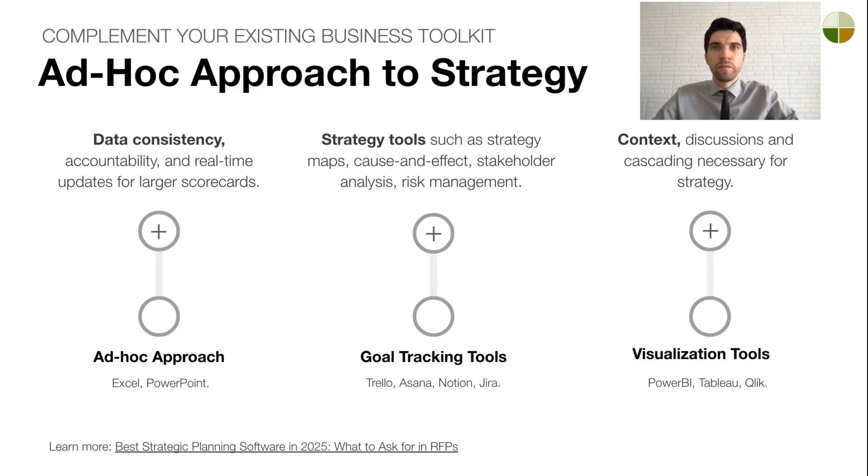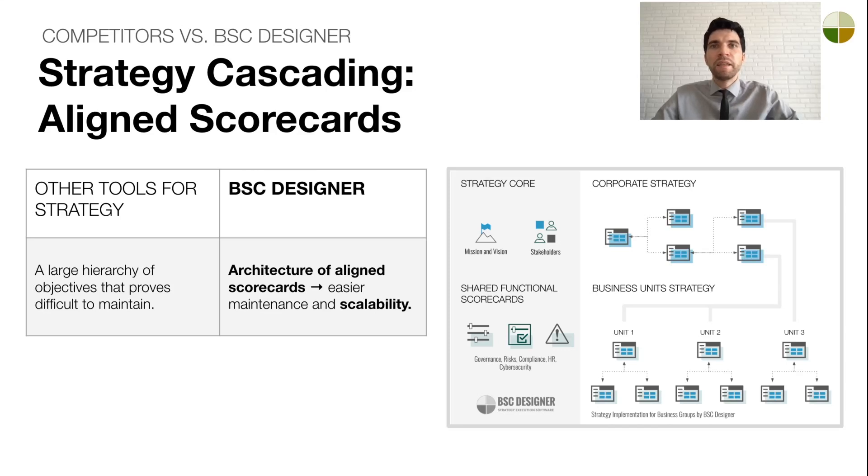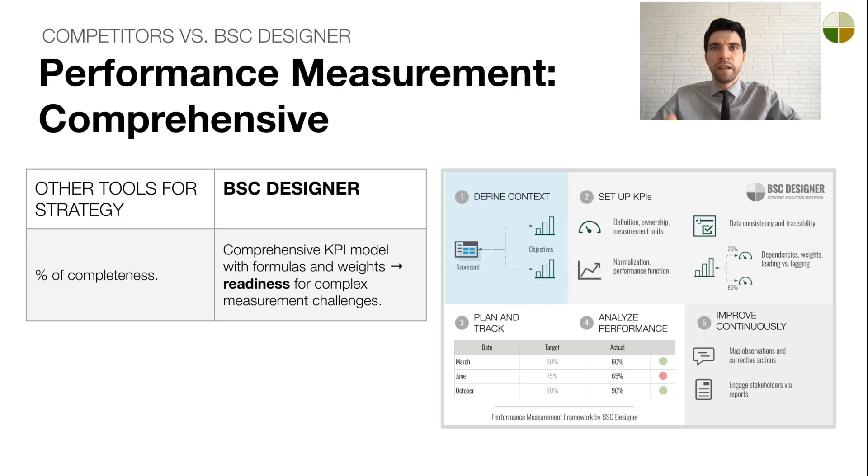Which one should you choose? Let's compare BC Designer to other tools on the market. What makes BC Designer stand out? There are two key factors. First, our approach to strategy implementation is flexible — instead of a rigid framework, we support an adaptable system of aligned scorecards, making strategy management more scalable. Second, we take performance measurement seriously. Our platform supports advanced KPI modeling with formulas, weights, data aggregation, and inheritance. These two aspects give BC Designer a significant advantage over the competition.